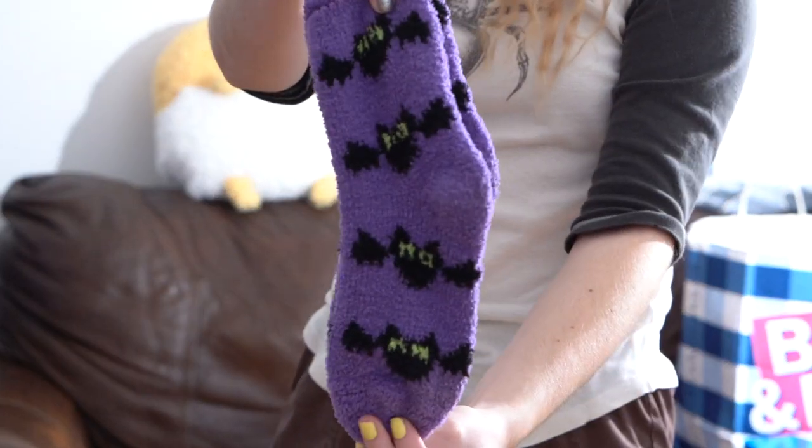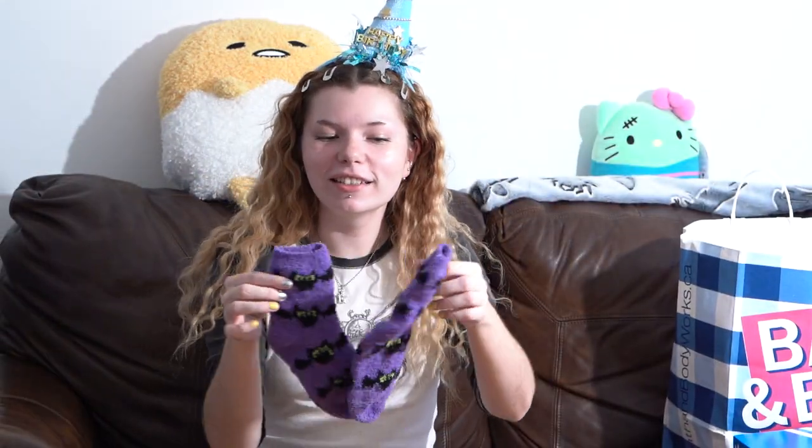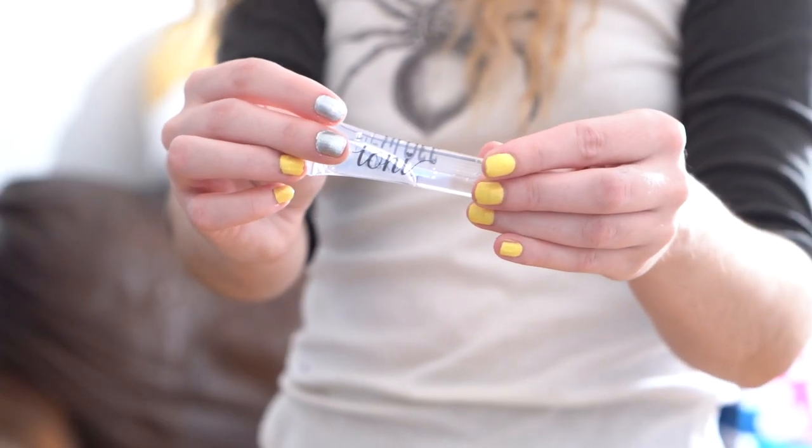Now I'm going to get into stuff that I bought from the Dollar Tree on my birthday. I got these purple bat fuzzy socks — how could I resist? And then this crystal lip gloss by the brand Ioni. If you buy makeup from the Dollar Tree, you definitely know this brand. This lip gloss is really good and it smells like vanilla cupcakes, so I recommend trying it.